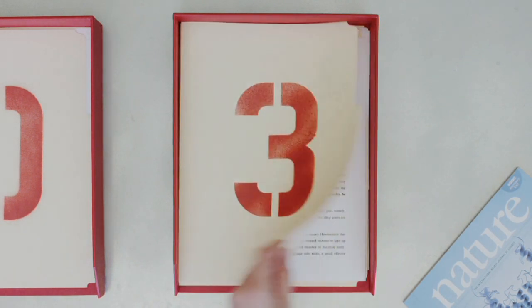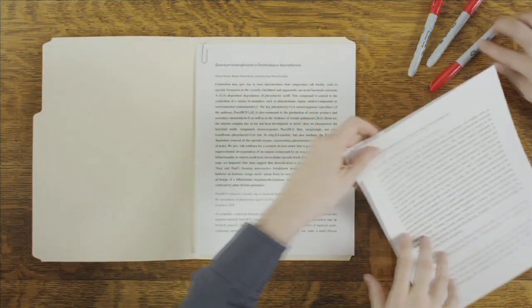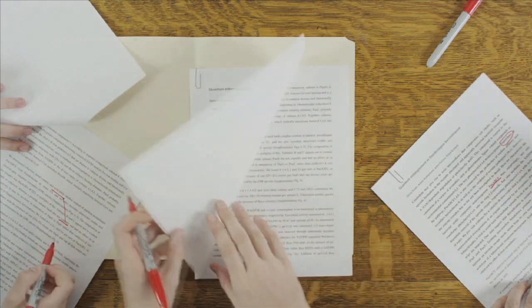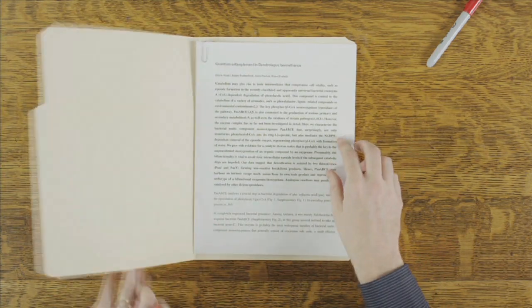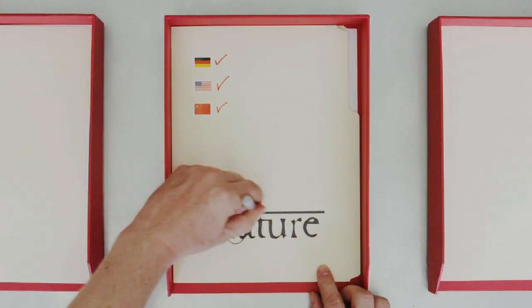The most promising papers then pass through a rigorous peer review process, where international experts assess their novelty, validity, and significance. They often recommend revisions or additional analysis, and the editors work closely with the scientists and reviewers to improve the paper. Around 8% of submitted papers pass peer review and are selected by Nature's editors for publication.